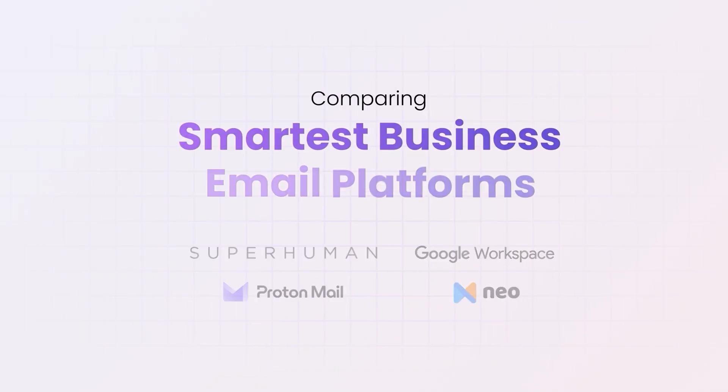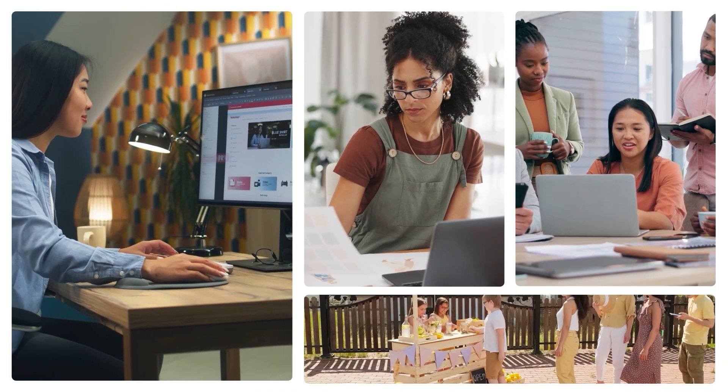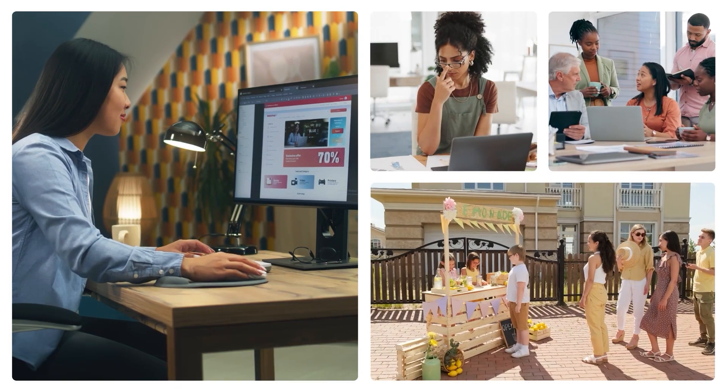In this video, we're going to be breaking down the four smartest business email platforms — not just from a feature standpoint, but from a mindset one. If you're a freelancer, startup founder, small business owner, or just run a lemonade stand, this video could save you months of trial and error. Let's go.